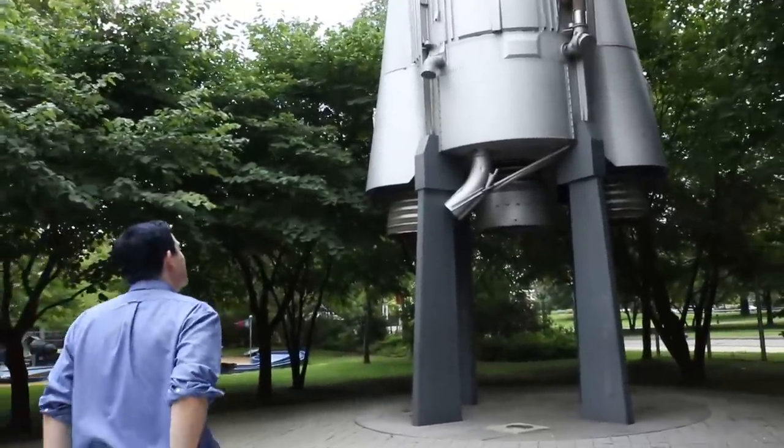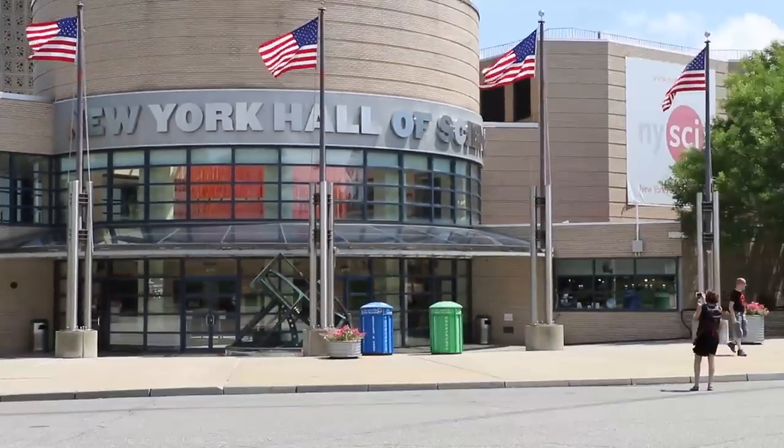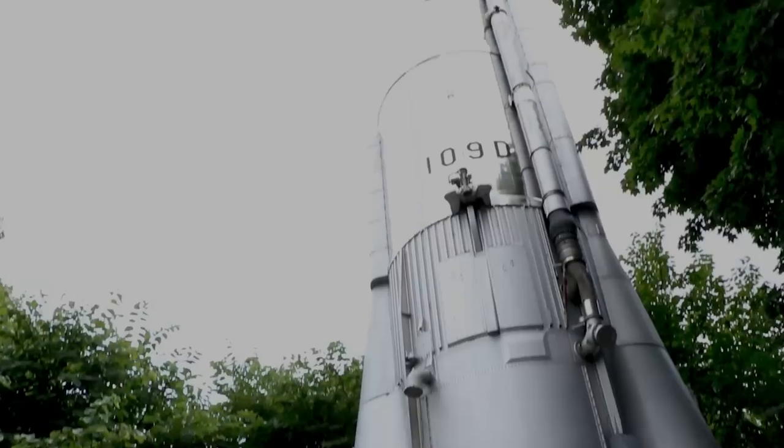We've taken the subway out to Queens and we're here at the New York Hall of Science. The area I'm standing in right now is a really amazing rocket park where there are some original exhibits left over from the New York World's Fair, including an original Atlas booster.